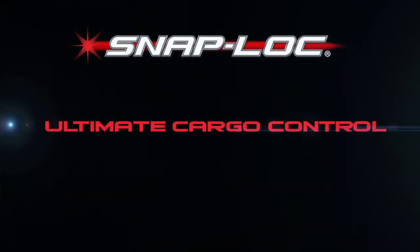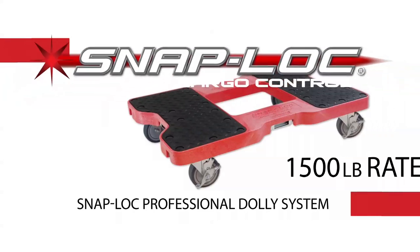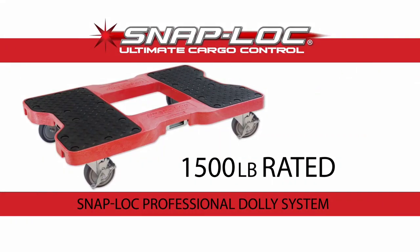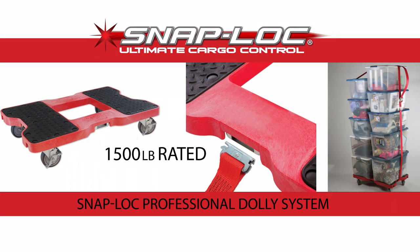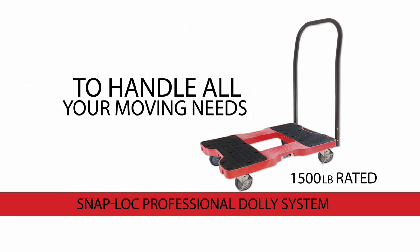The SnapLock system gives you total cargo control, where you want it, where you need it. Buy the 1,500-pound rated SnapLock professional dolly system. It features our patented e-strap attachment point and is available with panel cart and push bar attachments to handle all your moving needs.